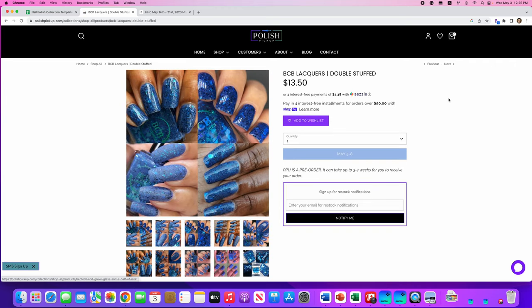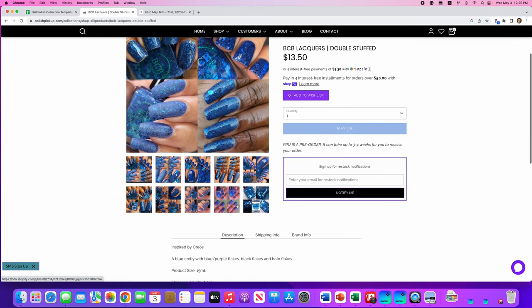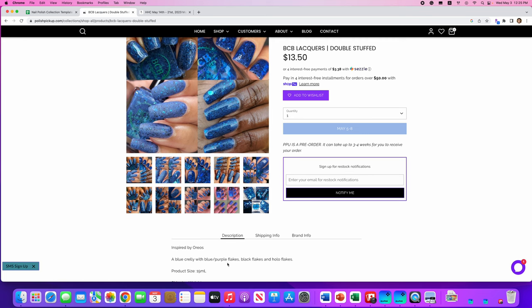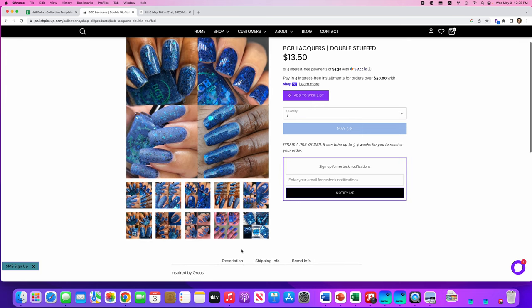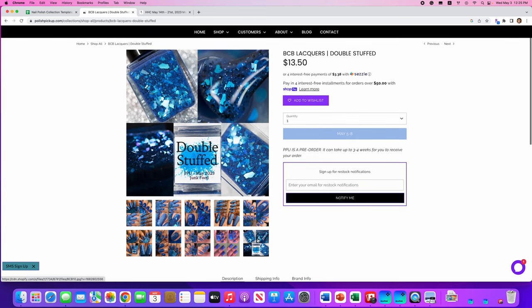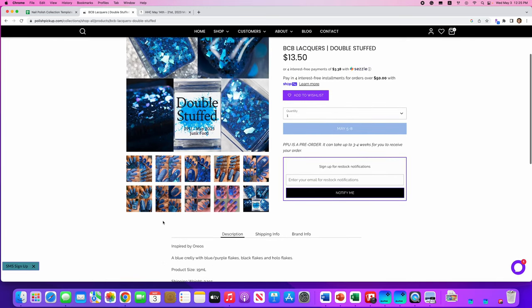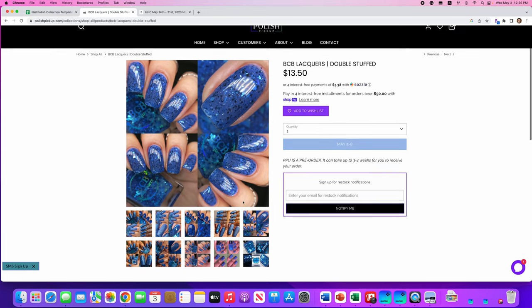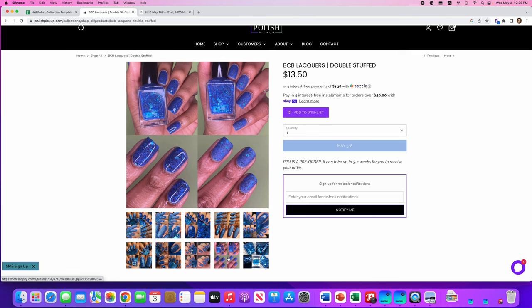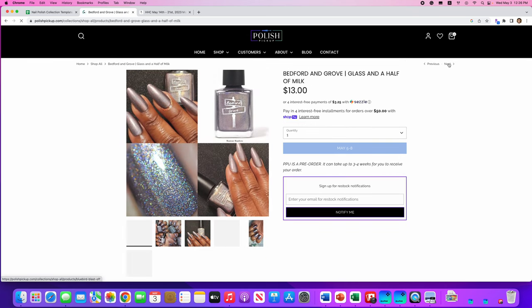BCB Lacquers, Double Stuffed — that's got to be an Oreo reference, and yes, it's inspired by Oreos. It's a blue crelly with blue-purple flakes, black flakes, and hollow flakes. There are 300 of these available. I actually really like this polish — I just don't see how it represents Oreos beyond the blue packaging. I'm going to put this on the wish list. Plus, I've never tried BCB Lacquers, so that would be a fun new brand to try.